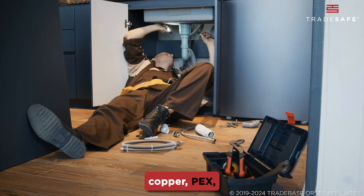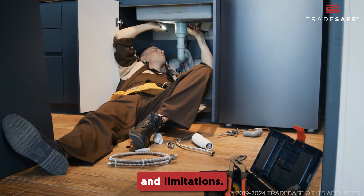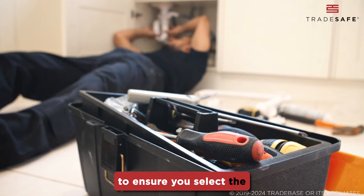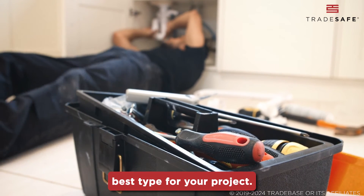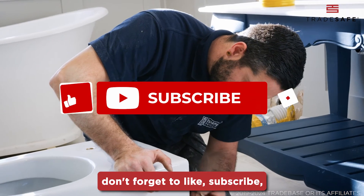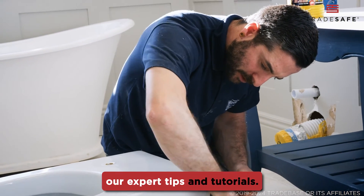Whether you choose PVC, copper, PEX, or galvanized steel, each has its strengths and limitations. Consult with a plumbing professional to ensure you select the best type for your project. If you found this video helpful, don't forget to like, subscribe, and hit that notification bell to stay updated on all our expert tips and tutorials.